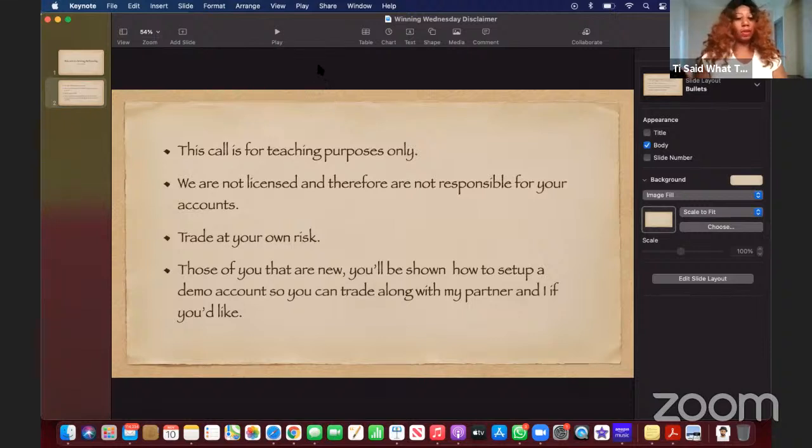For those of you who are new, Aletheia is going to show you how to set up a demo account so that you can trade alongside us. And if you decide to take the trade ideas that we're calling, you can jump on in and do what we do. Take heed to what she said — 1% for each trade.